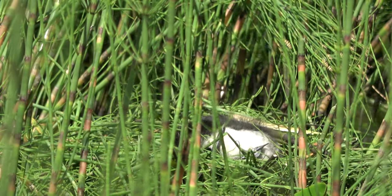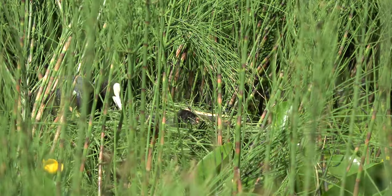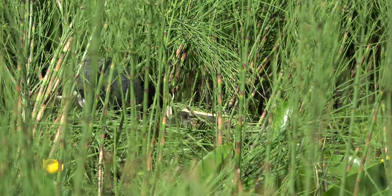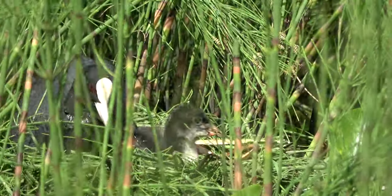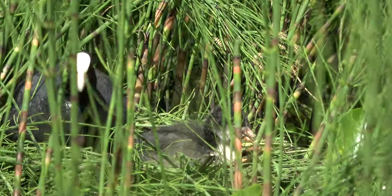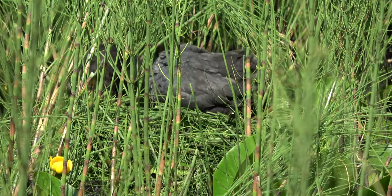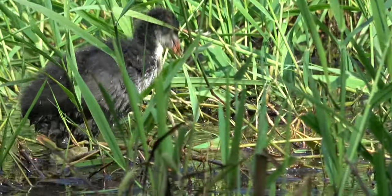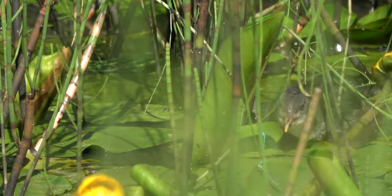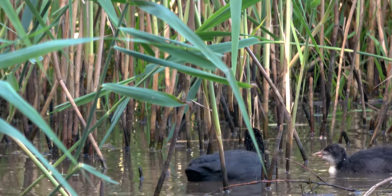Now the hard work begins. This nestling is not quite ready to fledge, and relies on its parents for food and warmth. Not only must the parents incubate the chick, there are now three mouths to feed, and one of them is particularly demanding. This goes on for about a week, before the chick decides to explore outside the nest. Out in the pond, under the watchful eye of mum or dad, the chick is learning.